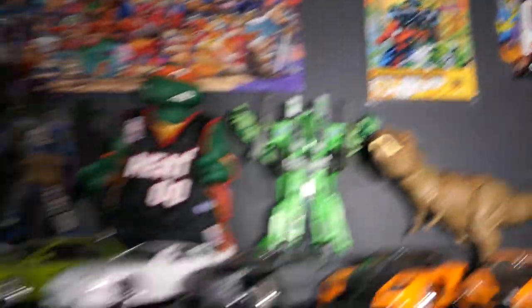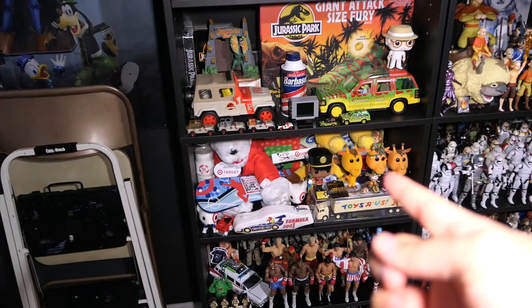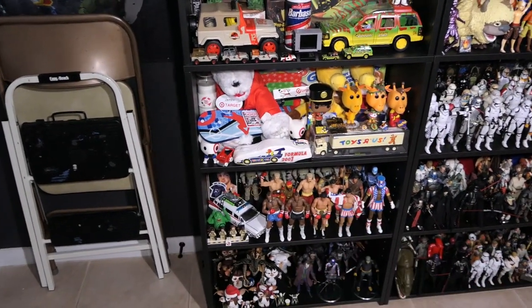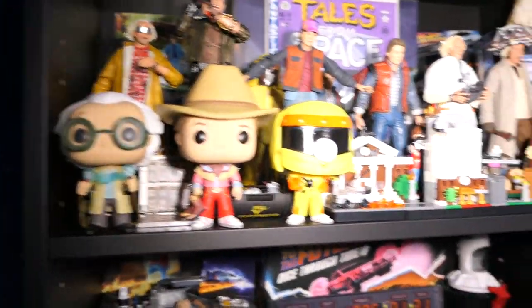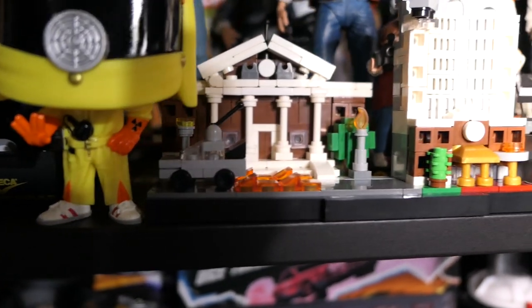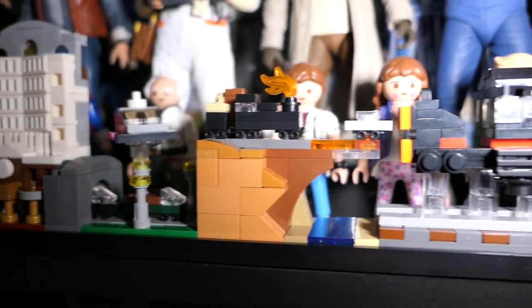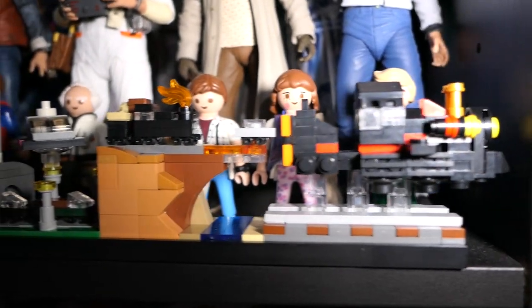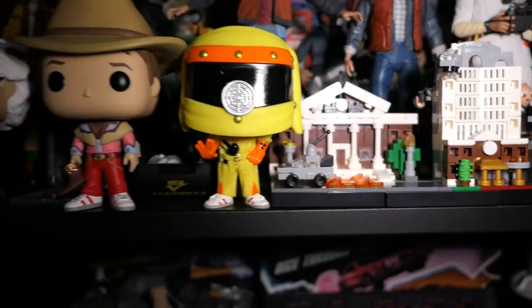Moving back this way, this is going to be my Back to the Future shelf, as well as Jurassic Park, Toys R Us, Target, and then my two 80s shelves. Starting with Back to the Future, I did add this diorama set — it's a knockoff Lego set and I did a whole review on it. It's really cool; it goes through literally all three movies in one diorama piece. One of my favorite sets and kind of inexpensive for what it is.